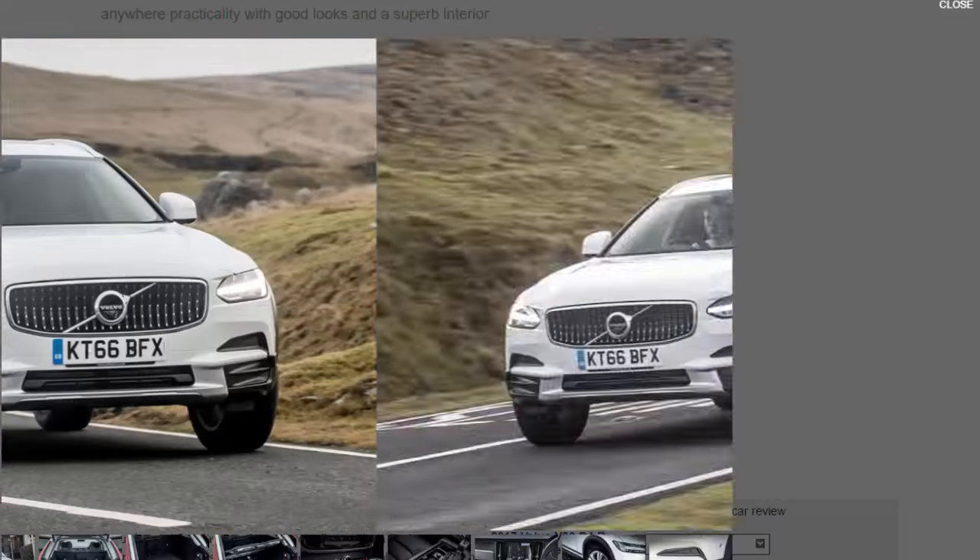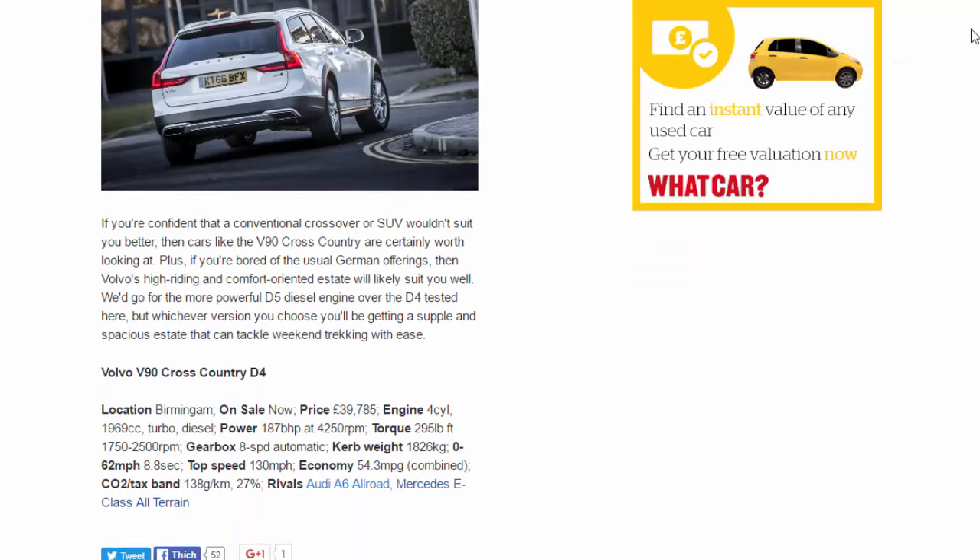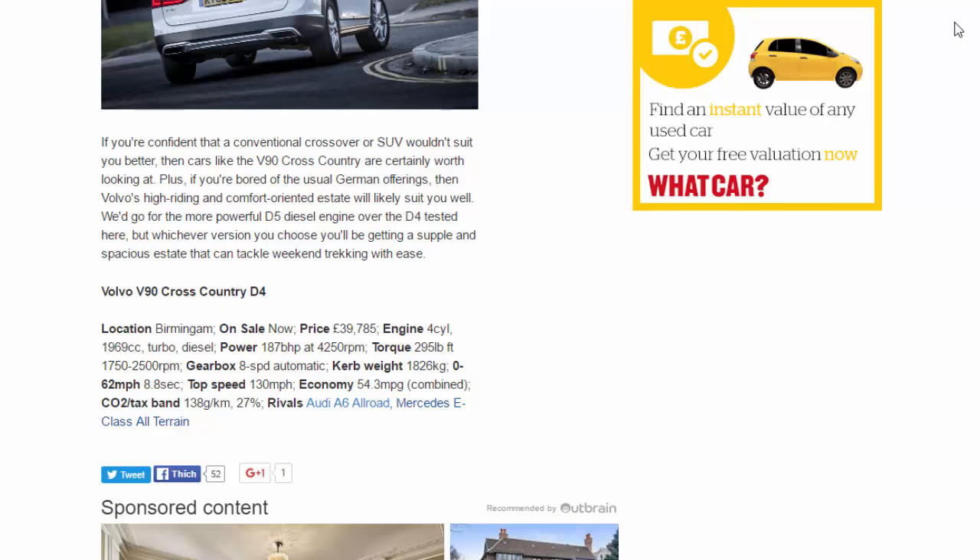If you're confident that a conventional crossover or SUV wouldn't suit you better, then cars like the V90 Cross-Country are certainly worth looking at. If you're bored of the usual German offerings, then Volvo's high-riding, comfort-oriented estate will likely suit you well. We'd go for the more powerful D5 diesel over the D4 tested here, but whichever version you choose, you'll be getting a supple and spacious estate that can tackle weekend trekking with ease.